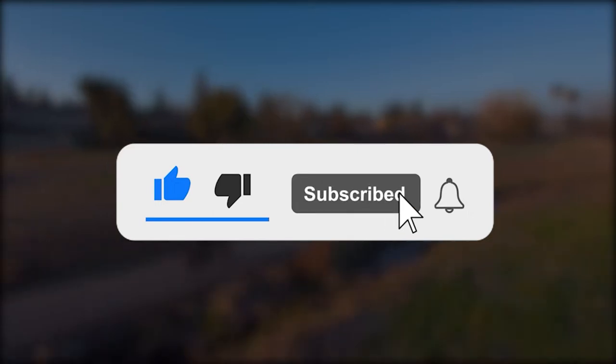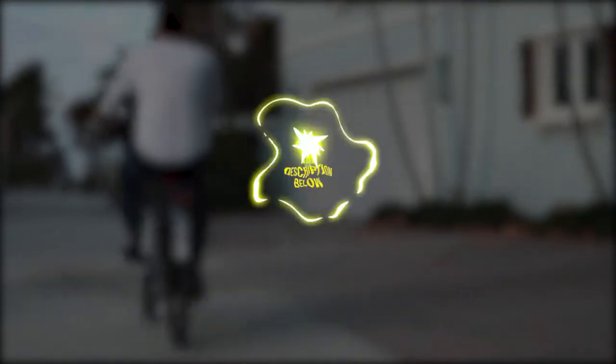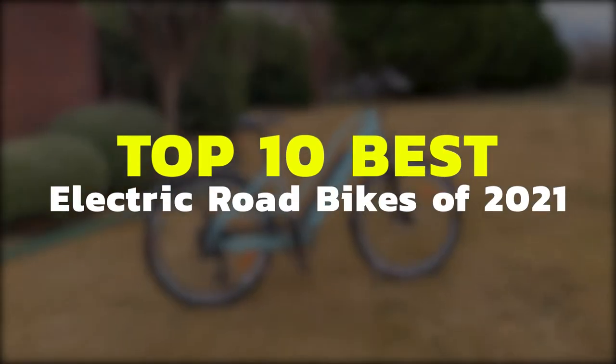Before we head straight into the list, make sure to tap the like, subscribe, and notification bell to keep you updated with our latest uploads. You can also click the link down in the description to learn more. Without further ado, here are our top 10 picks for the best electric road bikes of 2021.